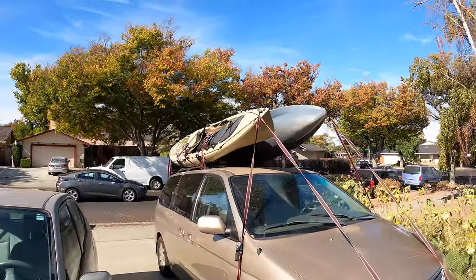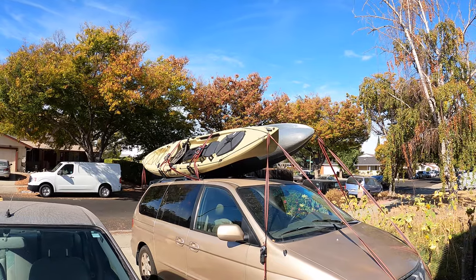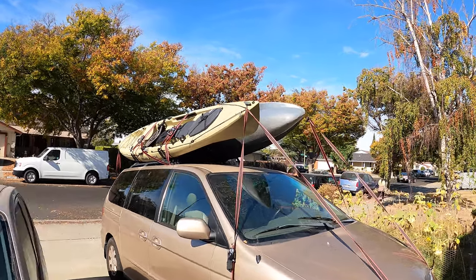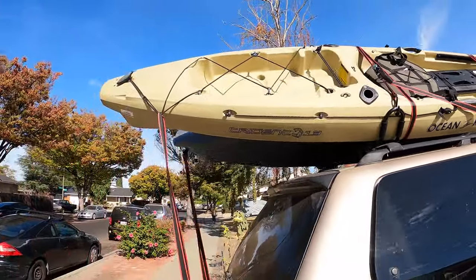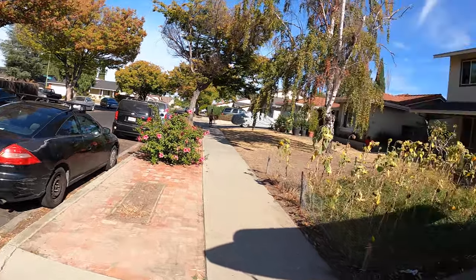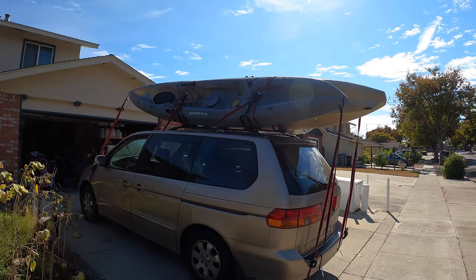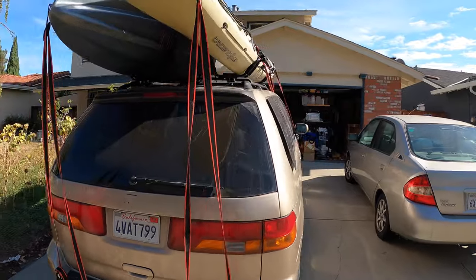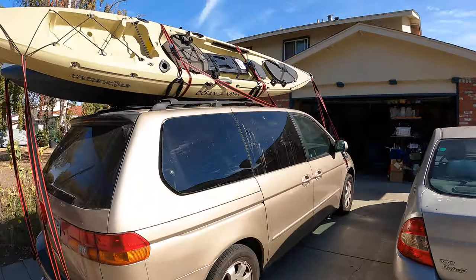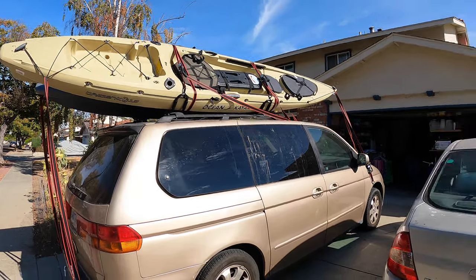We've got the two kayaks on there now - thank you to Gabe for the second one. We've never taken that out so we don't know how it will be. We're taking a lot of new gear so it's definitely another test from part two. Not taking that car since it broke down last time and it's been acting a bit weird. There's the setup - we're all ready to set sail hopefully.